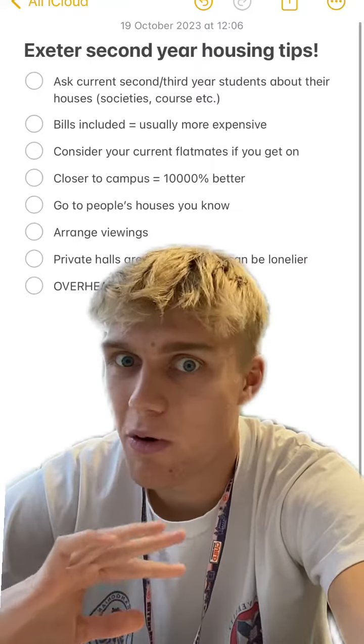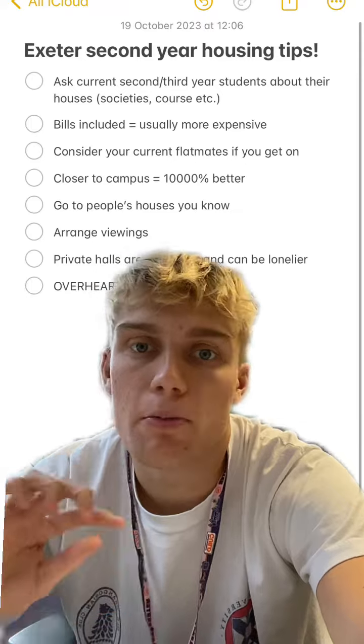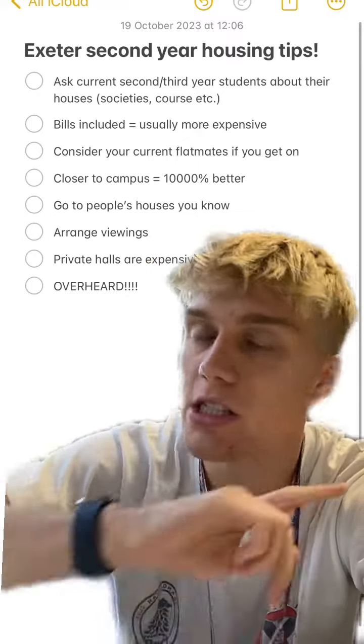Private halls are expensive and can be lonelier; however, they do have perks like gyms and all bills included. As a rule of thumb, I'd look for a house first if you've got a predefined group to move in with. However, they might be a good option if you're on your own or haven't found people you want to live with.